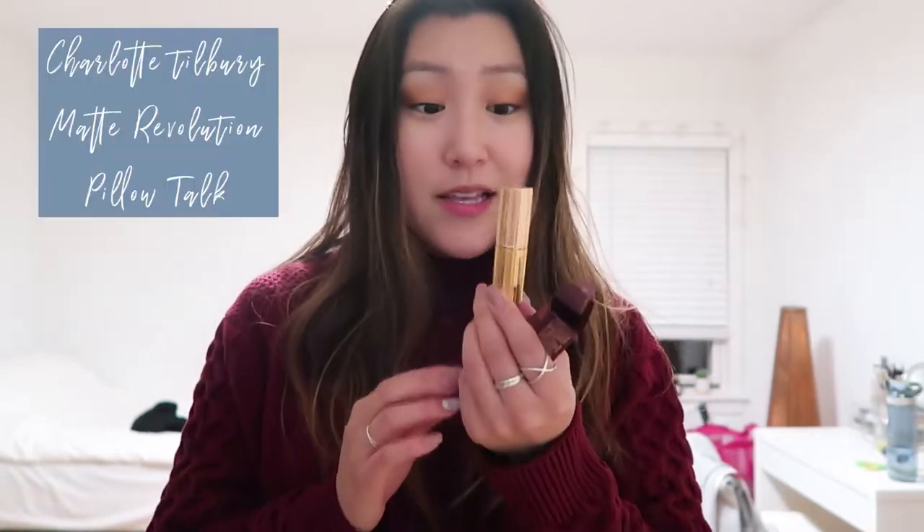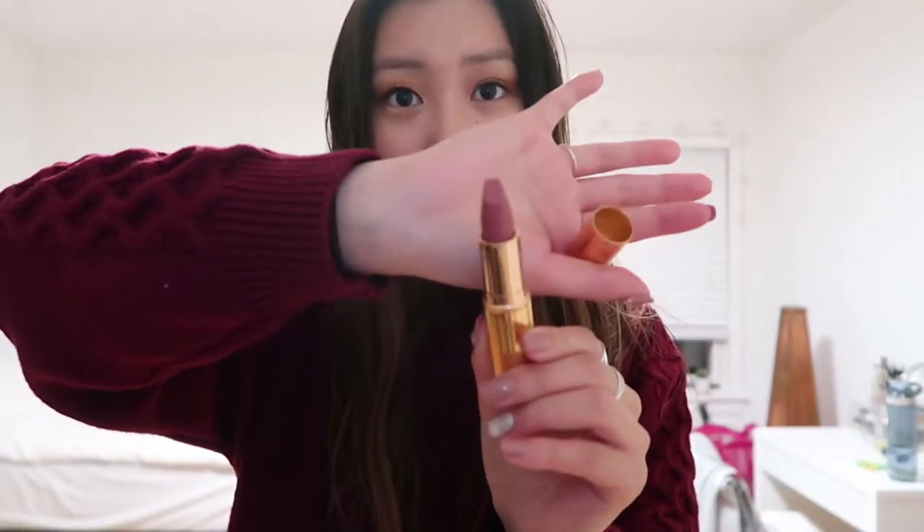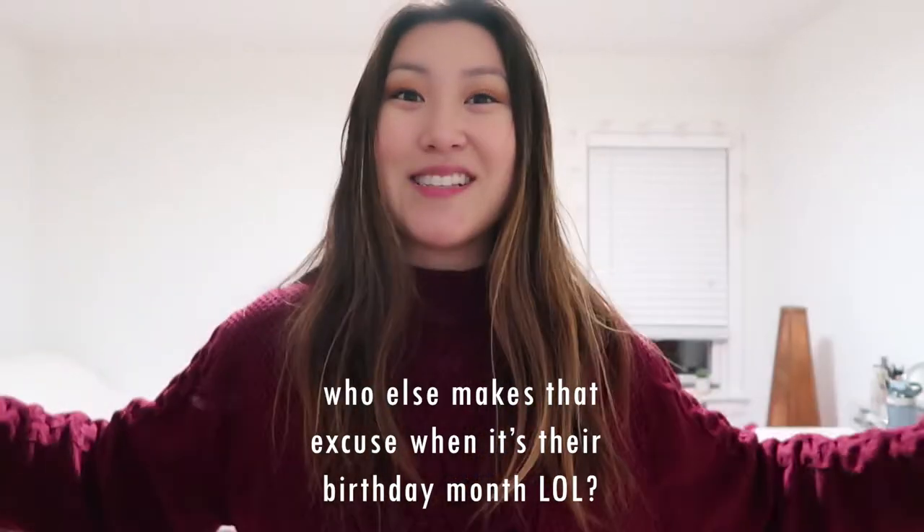The next thing I got was a Charlotte Tilbury Matte Revolution Pillow Talk lipstick. The packaging is so beautiful. I'm unboxing it for the first time — it's a nudie pink with hints of taupe, just so beautiful. This is my first Charlotte Tilbury product. It's very high-end and expensive, but because it was 20% off and it's my birthday month, I was willing to try it.